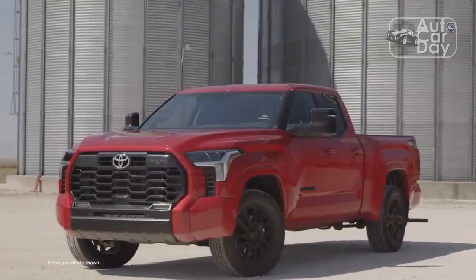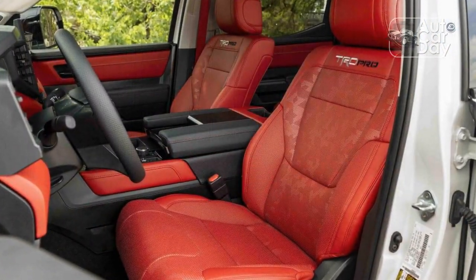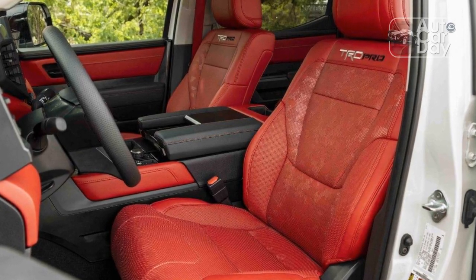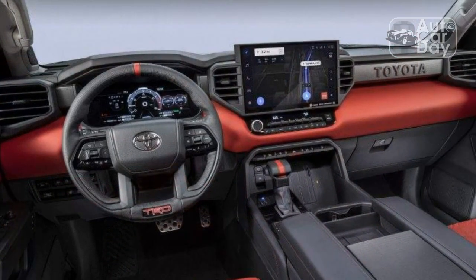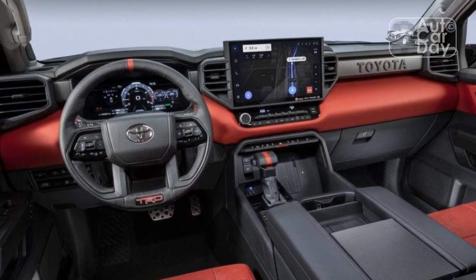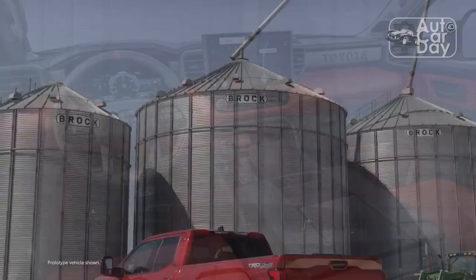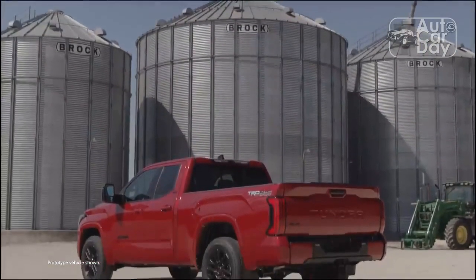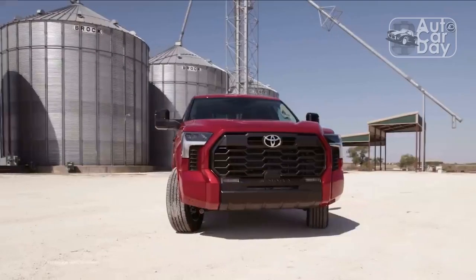Toyota also makes aesthetic changes. Up front, the grille gets bold Toyota lettering in place of the traditional badge, as well as an integrated light bar set to increase side visibility with the high beams on. All TRD Pros also feature interesting and somewhat polarizing trim around the wheel wells and tailgate that resembles digital camo, fake carbon fiber, or chopped-up plastic — or maybe all three.